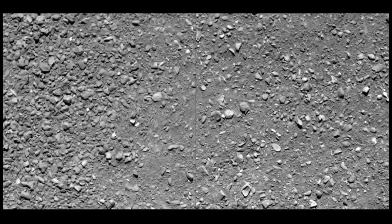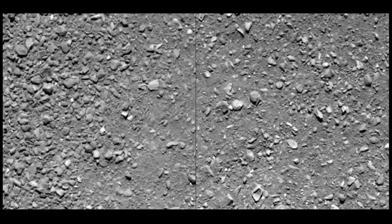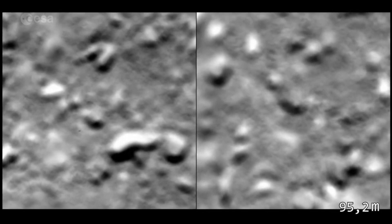Here's hoping for many more missions like this one in the future. Space exploration is getting exciting.